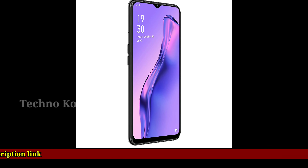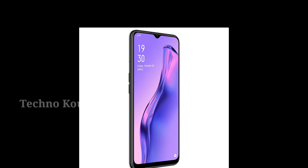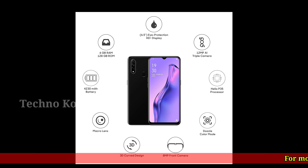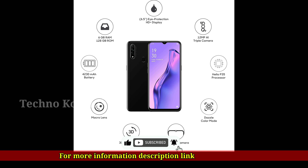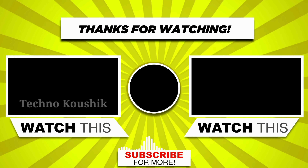IMG G8320 GPU. 4030mAh lithium polymer battery providing talk time of 45 hours and standby time of 450 hours. For more information, see the description link. Thanks for watching — like, comment, and subscribe.